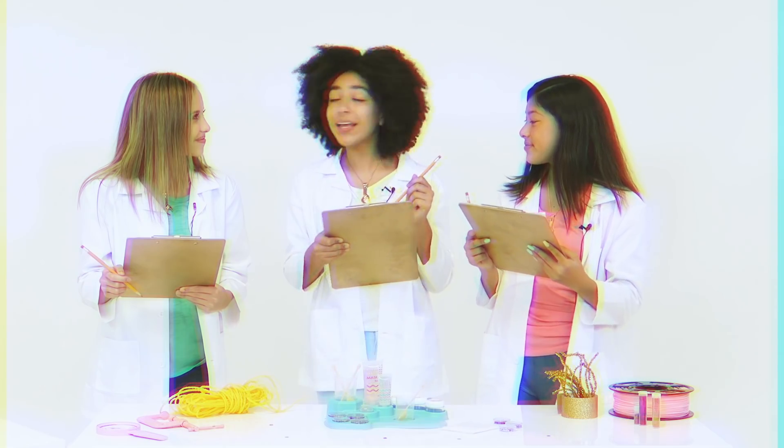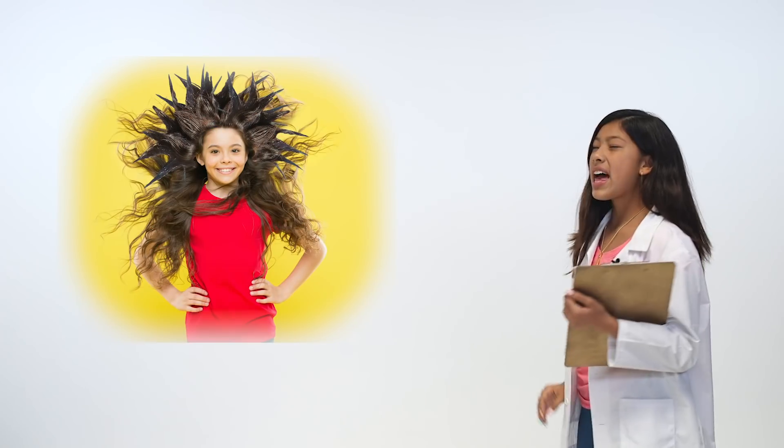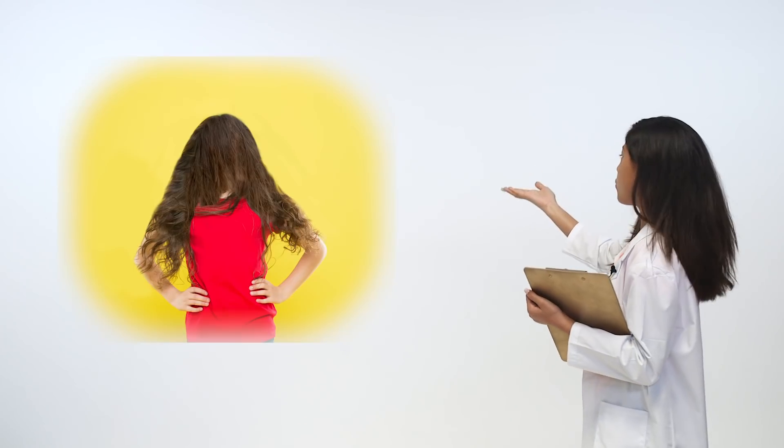Ladies, the DIY Glitter Beauty Lab is almost complete. Just here to make some final checks. Well, as you know, the hair gel was a little too strong at first. Then it was a little too weak. But now we have it just perfect.